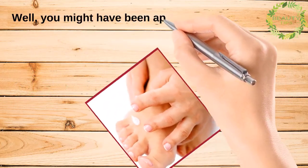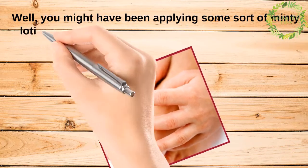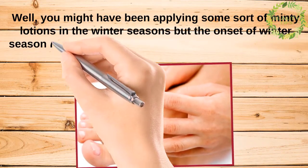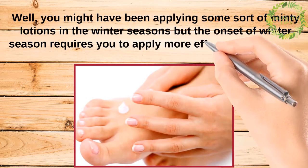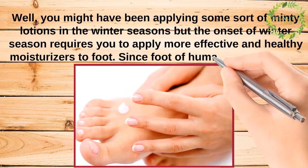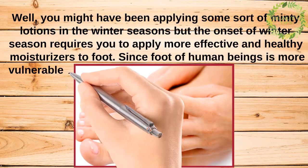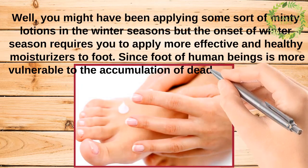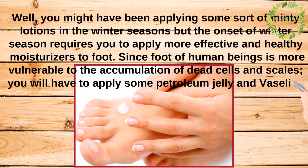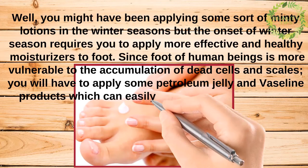You might have been applying some minty lotions in previous winter seasons, but the onset of winter requires you to apply more effective and healthy moisturizers to your feet, since the feet are more vulnerable to the accumulation of dead cells and scales. You will have to apply petroleum jelly and Vaseline products.